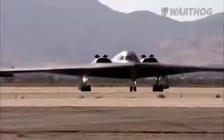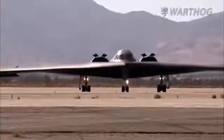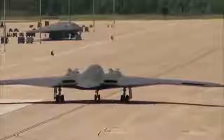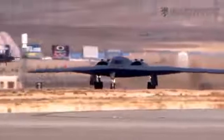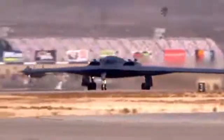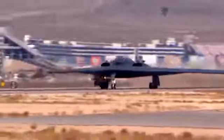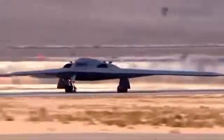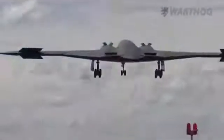The B-21's size and payload will largely be determined by whatever propulsion system is readily available to power it. Given that the LRS-B is slated to enter into service in the mid-2020s, the aircraft will necessarily have to use an existing engine design. Moreover, that engine must have a profile conducive to a stealth aircraft.